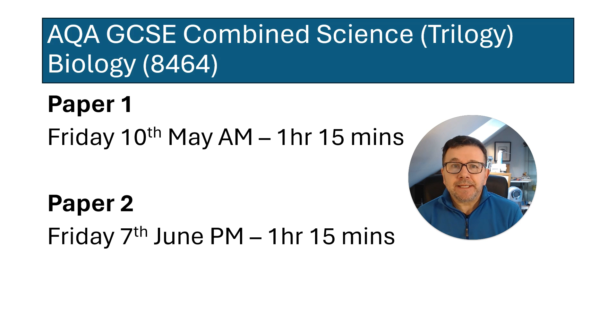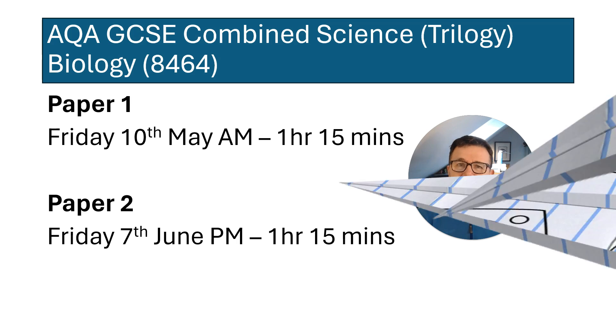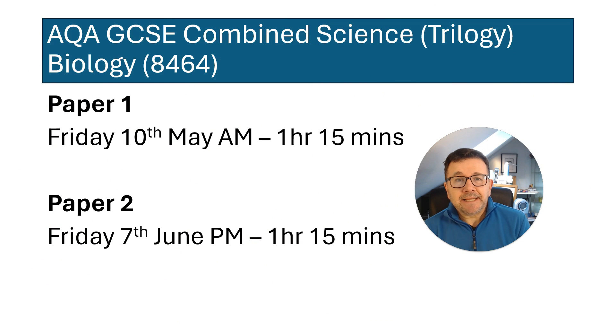As you can see there's four weeks between each paper, and I think Paper 1 is probably one of your first GCSEs. Let's get started then.